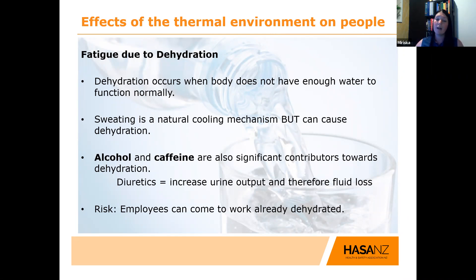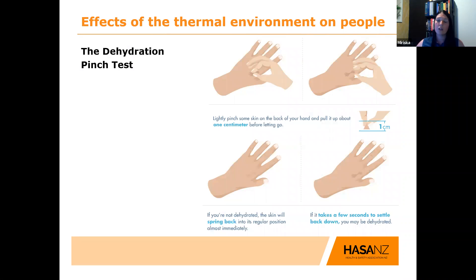Make sure you evaluate dehydration and do some good awareness training. How do we test for dehydration? It's a really simple and common test called the pinch test. You lightly pinch some skin on the back of your hand and pull it up by about one centimetre before letting it go. If you're not dehydrated, the skin will spring back almost immediately. But if it takes a few seconds to settle back down, you may be dehydrated — a very simple tool anyone can use anytime.